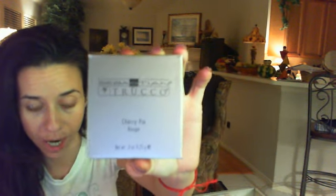Then I also got this really, really pretty Sebastian Trucco Cherry Pie Rouge. It's a blush compact by Sebastian Trucco. When you open it up, here is the palette. It's got a wide pink, a really, really dark pink, and then another lighter pink in it. The colors aren't really showing up true, but it's got this large mirror.